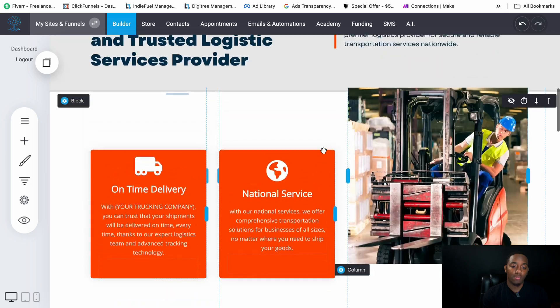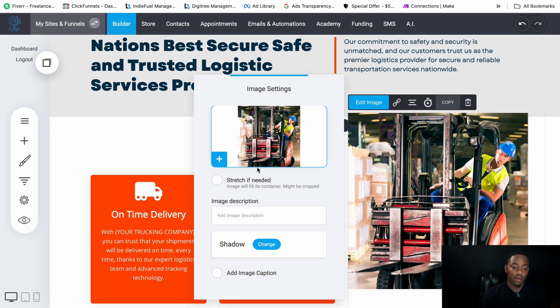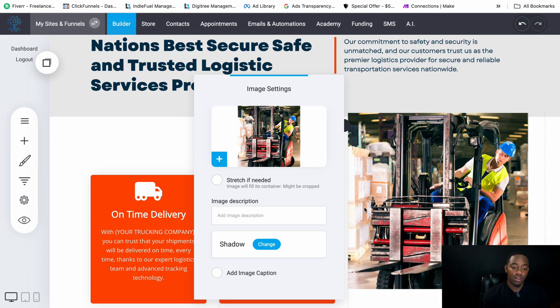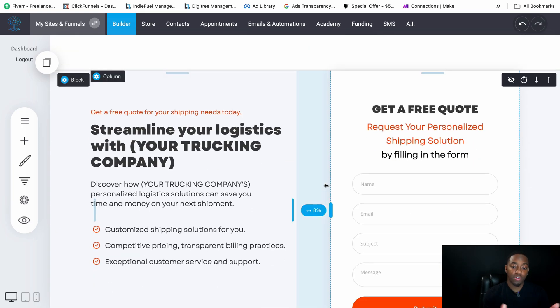As for pictures, you can change them if you want. Just go to Images, upload an image you have, and swap it out. That's pretty much it for the images.